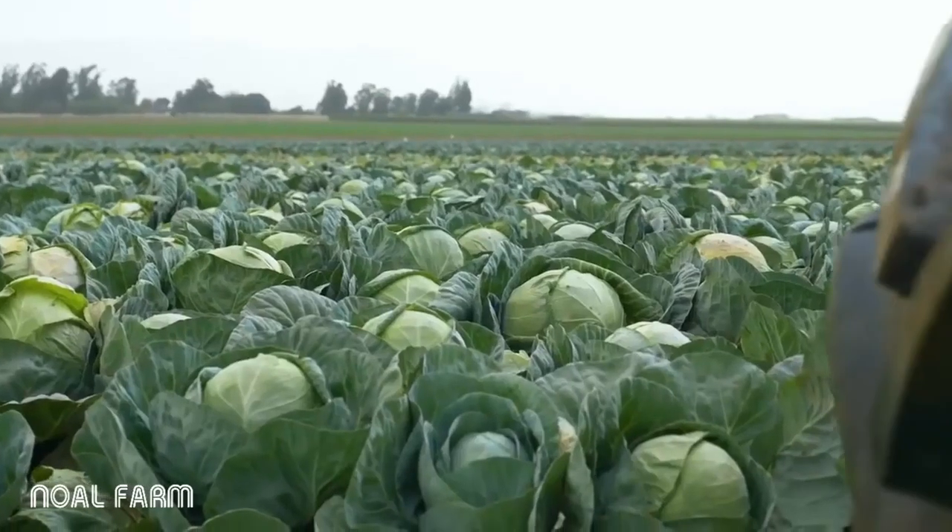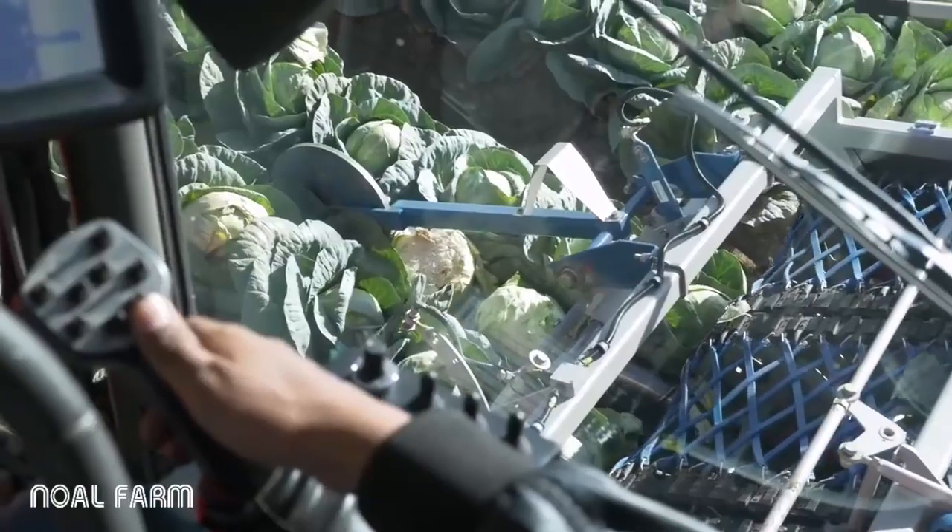In the food service industry, we are definitely the only ones in Salinas Valley automating cabbage harvest, and it's really setting us apart from our competitors. It's pretty exciting stuff.